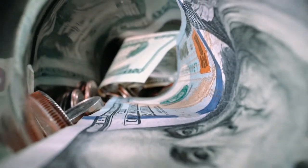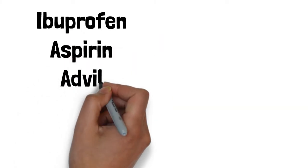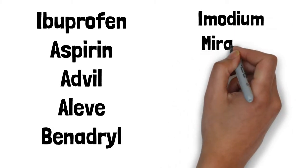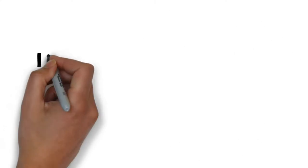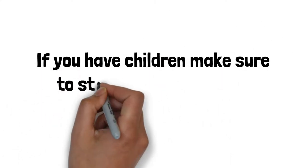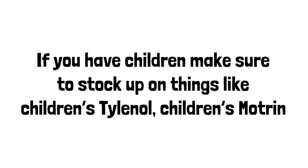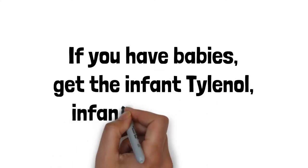Adult medicines to stock up on include ibuprofen, aspirin, Advil, Aleve, Benadryl, Imodium, Miralax, Sudafed, Allegra, Dramamine, and Pepcid. If you have children, make sure to stock up on things like children's Tylenol and children's Motrin. If you have babies, get the infant Tylenol, infant Motrin, etc.